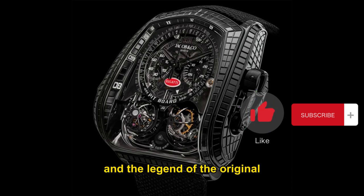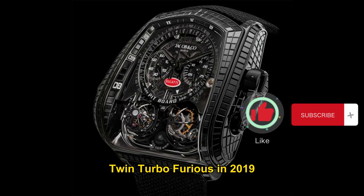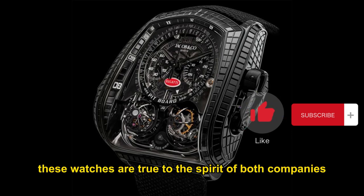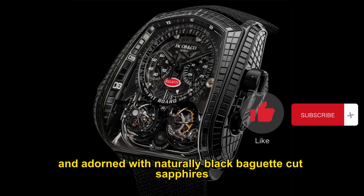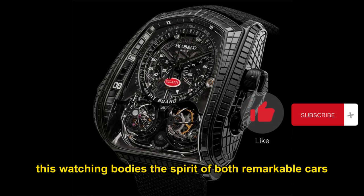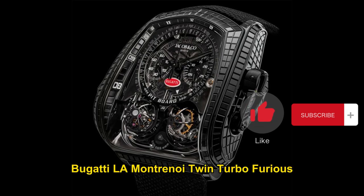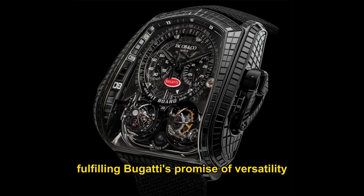To honour the new Bugatti supercar and the legend of the original, Jacob & Co. introduced the unique Bugatti La Montre Noire Twin Turbo Furious in 2019. It is one of the most unique watches ever seen — true to the spirit of both companies, taking watchmaking to unimaginable heights. Encased in 18K black gold and adorned with naturally black baguette-cut sapphires, creating a unique all-black aesthetic, this watch combines the grand complexity of the Twin Turbo Furious with the unique history of La Voiture Noire, fulfilling Bugatti's promise of versatility.